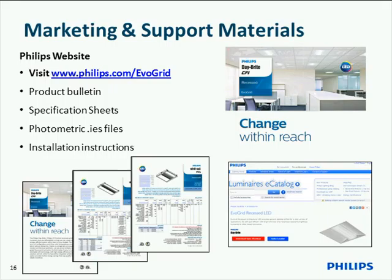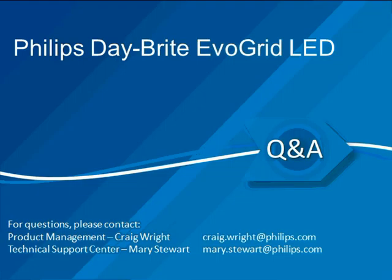As far as collateral available to you: spec sheets and a product bulletin are available online. Photometric files in both IES and PDF format are available online, as well as instruction sheets. All that detail is available online — simply type in phillips.com/evogrid and it'll take you straight to that landing page.